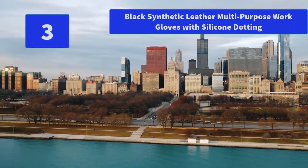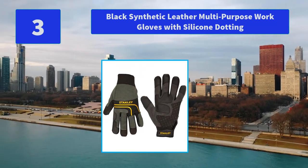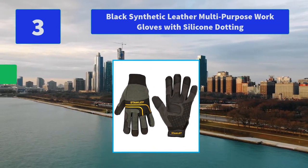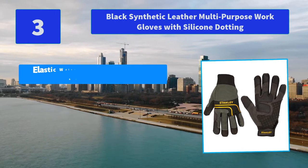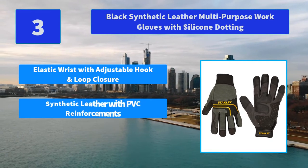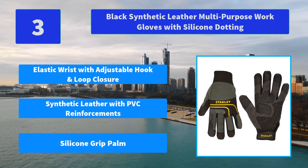Number 3: Black synthetic leather multi-purpose work gloves with silicone dotting. Stanley invites you to slip on its newest multi-purpose synthetic leather gloves. Main features: elastic wrist with adjustable hook and loop closure, synthetic leather with PVC reinforcements, silicone grip palm.